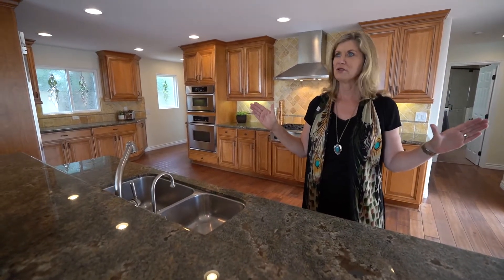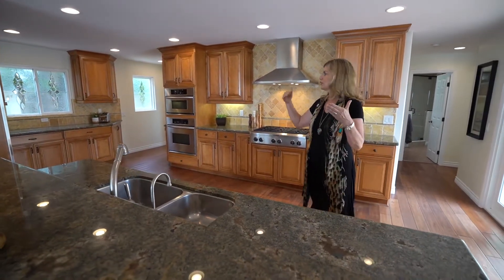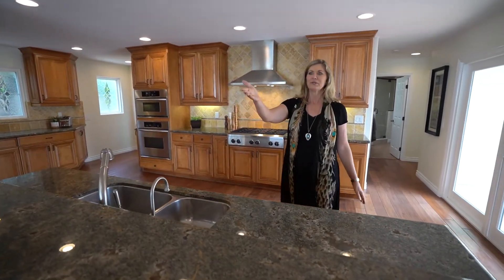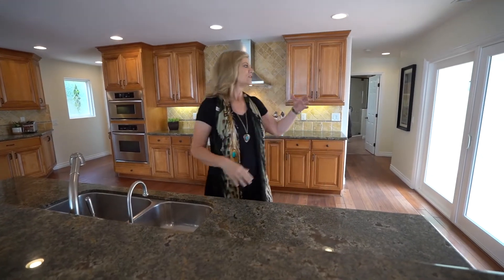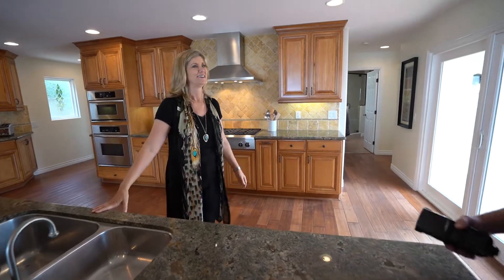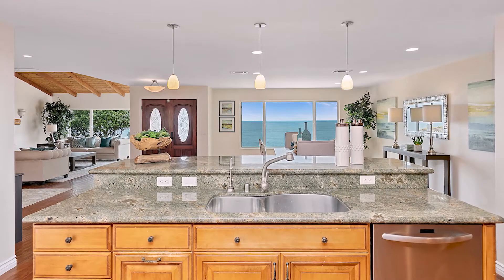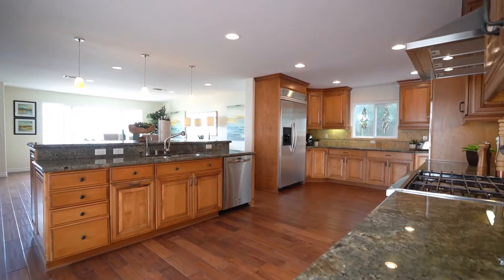You've got amazing space because we all know everyone likes to congregate in the kitchen no matter how much other amazing space you have. But here you can cook, you can have people helping you, you've got your big dining table there, and then you've got your casual entertaining space right outside here on the atrium. But the best part for me — and I don't even cook — is that ocean view while you're standing right here. Now who could hate doing dishes?